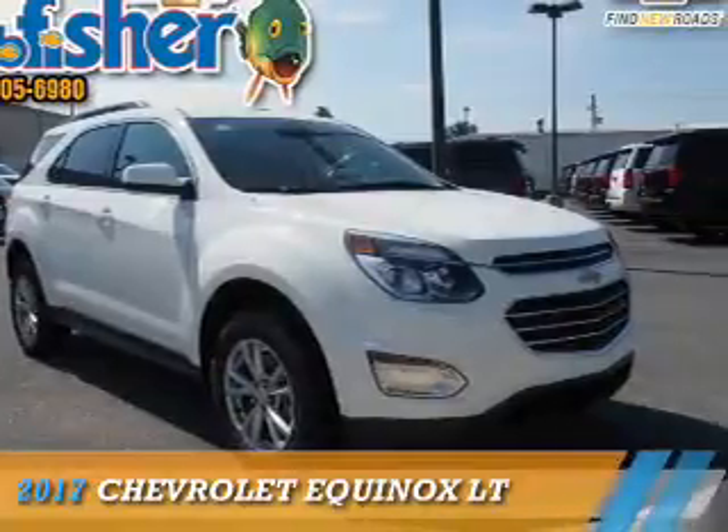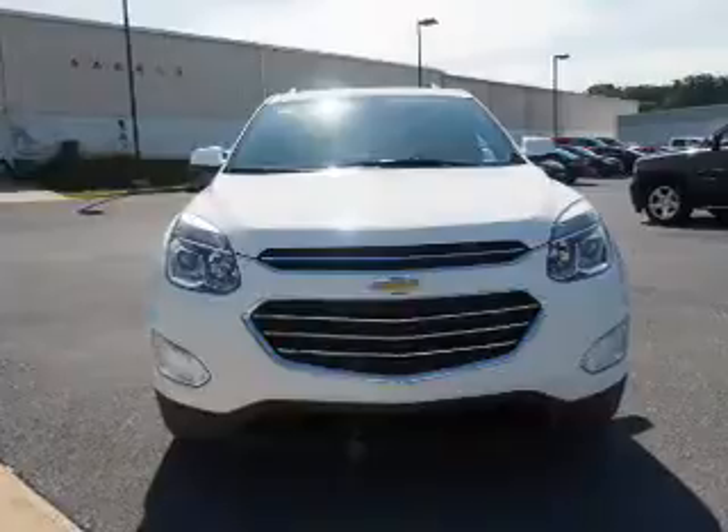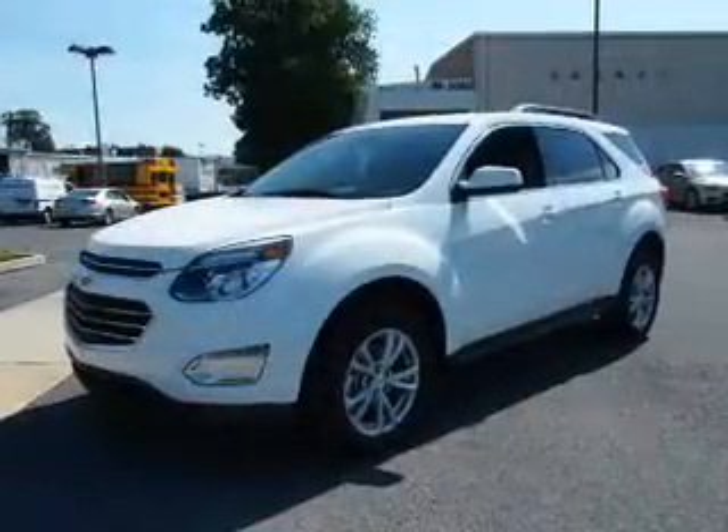Presenting the 2017 Chevrolet Equinox. It's powered by all-wheel drive, a 3.6-liter, 6-cylinder engine, and a 6-speed automatic transmission.